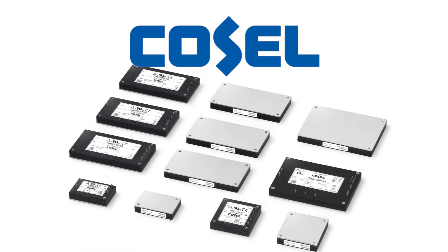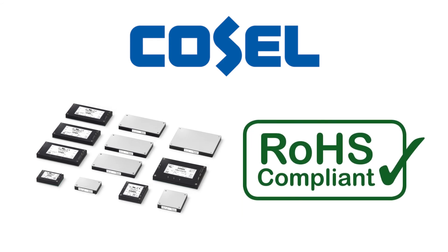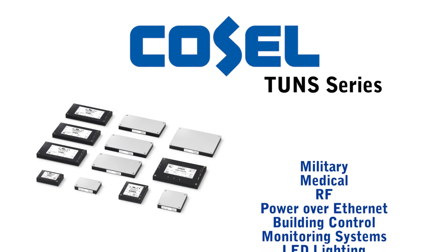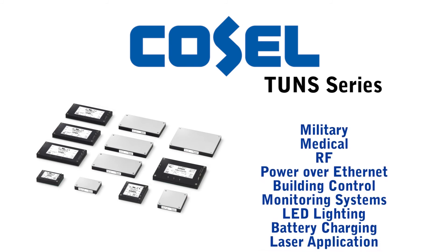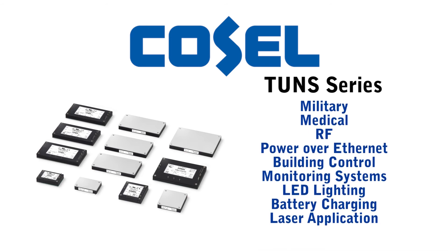All Cosell TONS products also meet the latest RoHS requirements. The Cosell TONS series is ideal for a variety of applications including military, medical, RF, Power over Ethernet, building control and monitoring systems, LED lighting, battery charging, and laser applications.